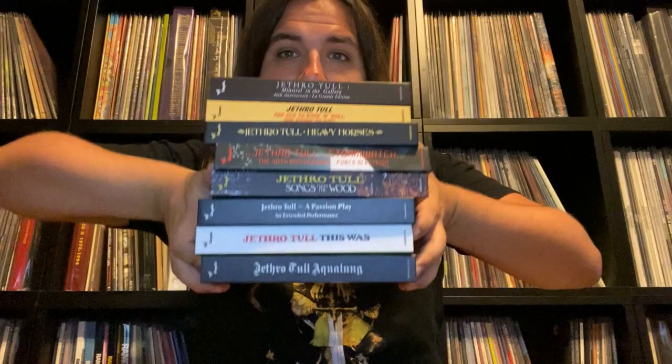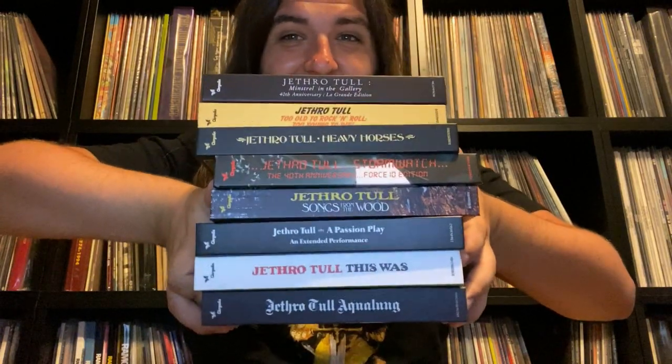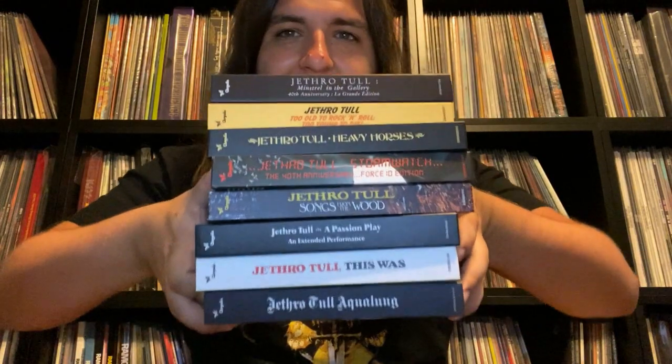These sets usually go for around 40 to 50 bucks, so with everything that you are getting it's absolute bang for the buck. You must act fast though, since some of them are going out of print and command up to $200. But if there is a Tull album that you love that got this deluxe edition treatment, you owe it to yourself — it is a fan's ultimate dream.